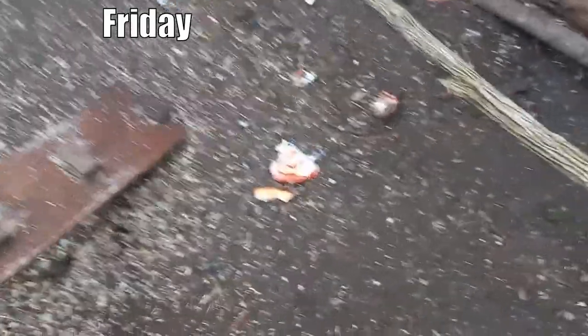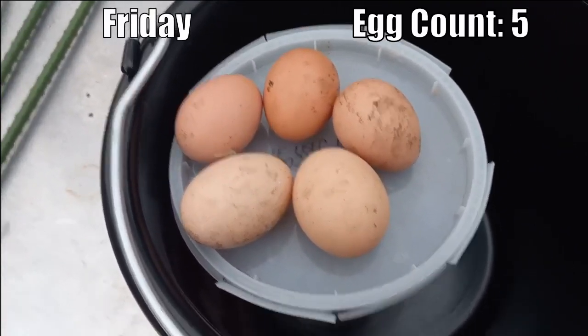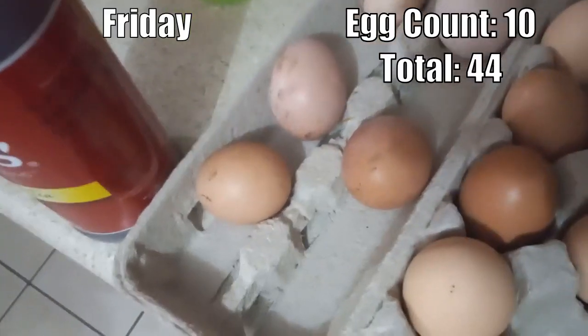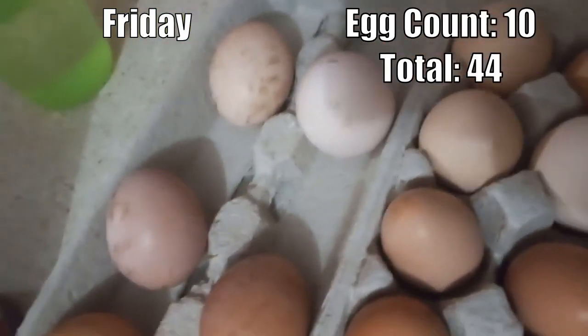Friday: standard rations plus one leftover stuffed pepper — red pepper, some ground beef, some rice, and a bit of pizza crust. Not much for Friday. One, two, three, four, five eggs this morning, and five more eggs for Friday night.